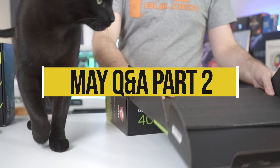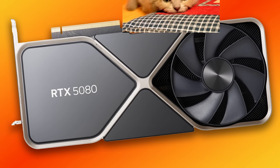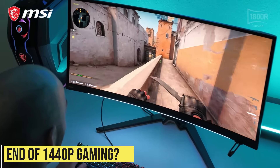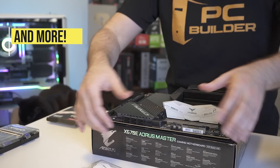Welcome back to PC Builder. I'm Jason. This is our Q&A for May Part 2, and we got some spicy questions including the 5090 being delayed and the RTX 5080 — is it being super disappointing in terms of its overall performance? We'll also talk about whether or not 1440p gaming is actually dying right now and everybody's leaving for 4K. And we'll cover all of your other PC building questions.